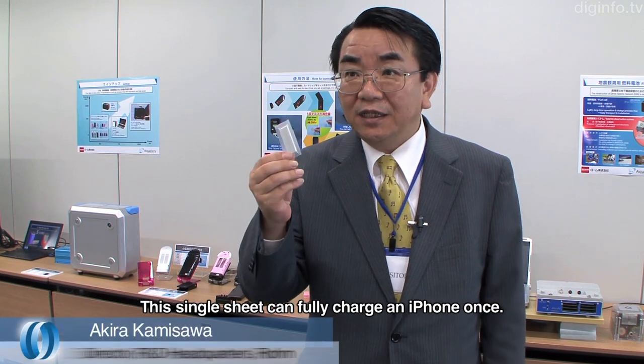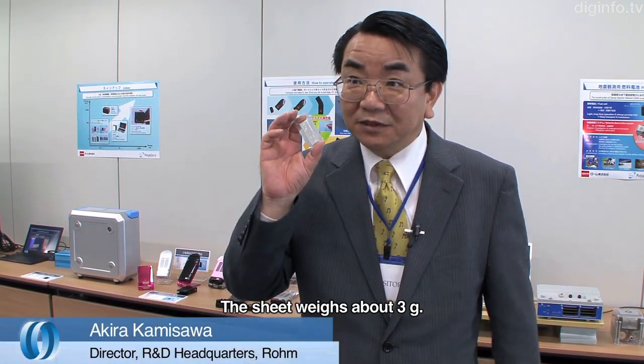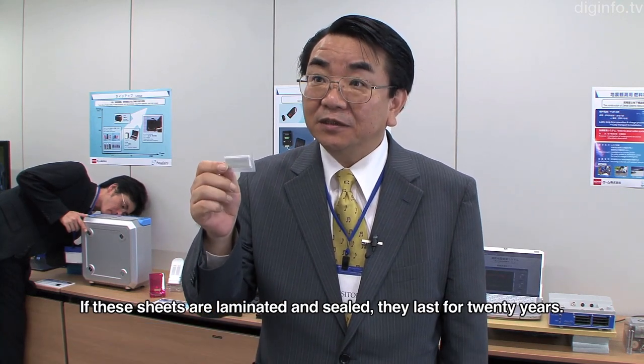This sheet, which can fully charge an iPhone, weighs about 3 grams. With a laminate seal, it can be stored for up to 20 years.